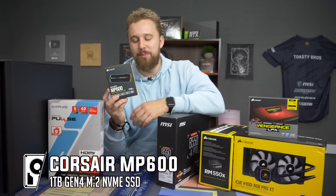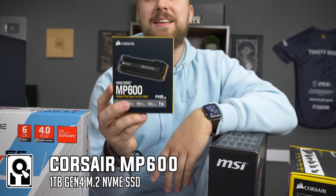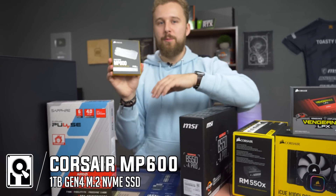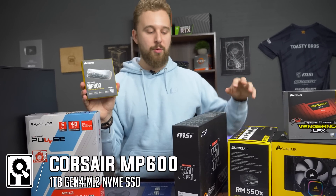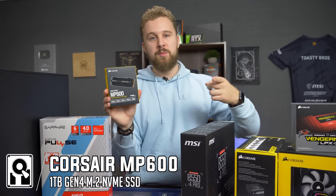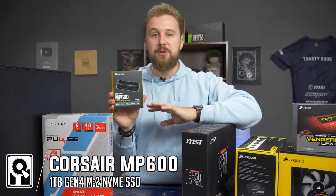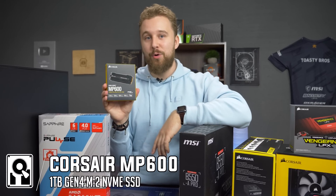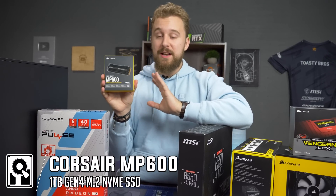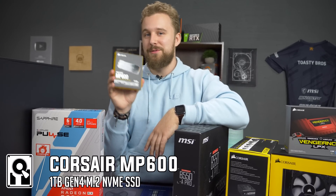Speaking of Gen 4 support, this is the Corsair MP600 — a one terabyte NVMe PCIe Gen 4 SSD. For most people this is overkill, but we wanted to showcase the Gen 4 support that comes with Ryzen 3000 series and future generations. You get awesome read and write speeds, great for content creators pulling 4K footage, and one terabyte is a solid starting point. It'll definitely fit Warzone, so that's a plus.